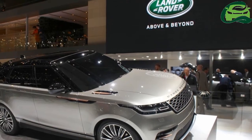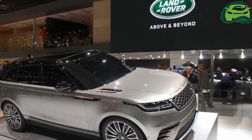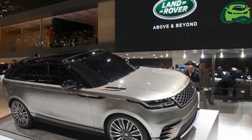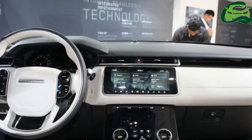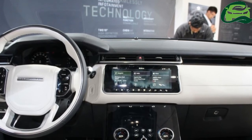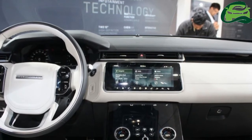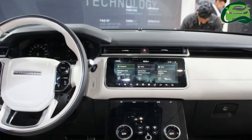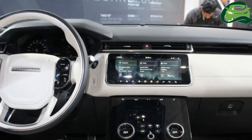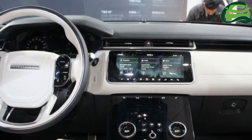JLR dealerships in India have told IAB that customers are very pleased with the design and innovative features of the Range Rover Velar. A blend of the compact Range Rover Evoque and the mid-size Range Rover Sport, the Range Rover Velar takes on the BMW X6 and the Mercedes GLE Coupe.